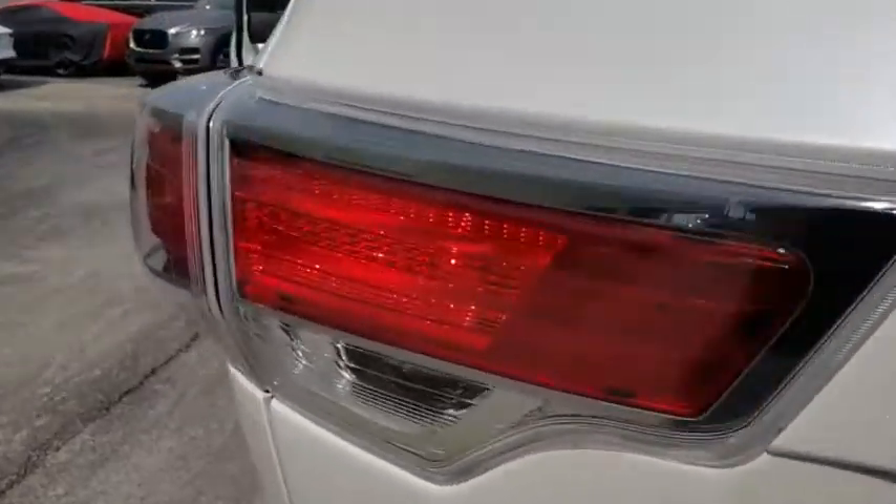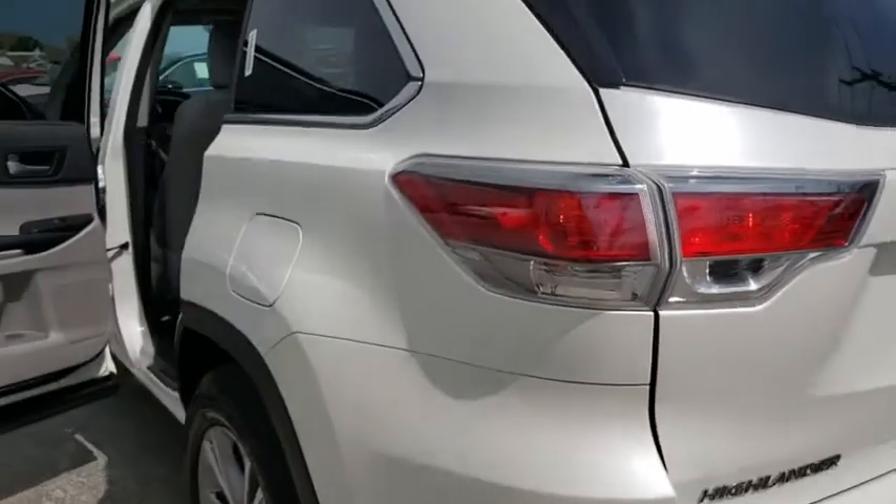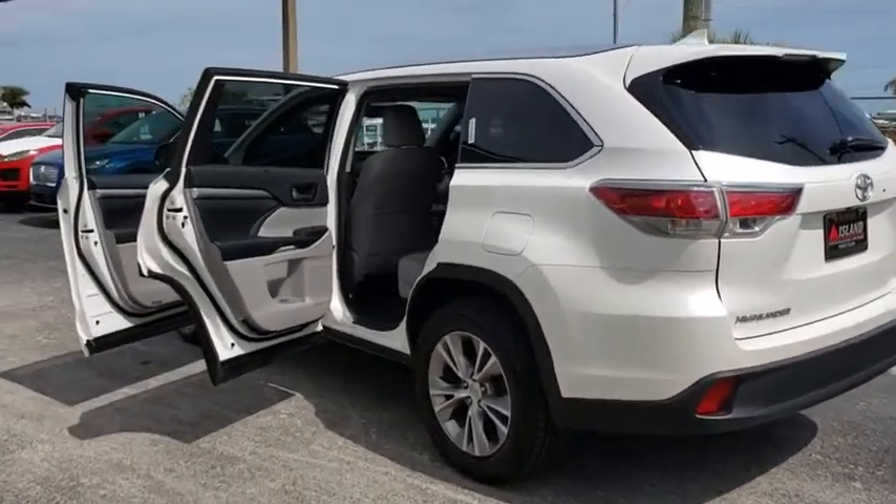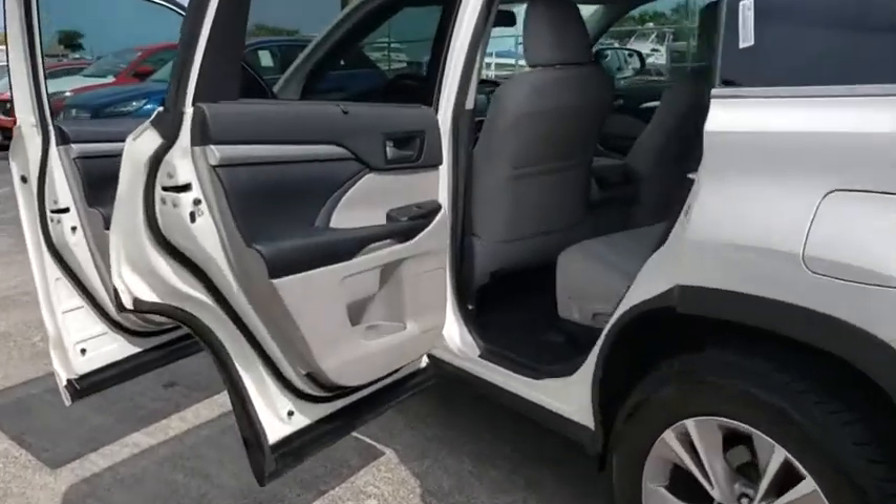This vehicle has less than 40,000 miles. Here are some of this vehicle's great options: backup camera, keyless entry, steering wheel audio controls, navigation system, power liftgate.